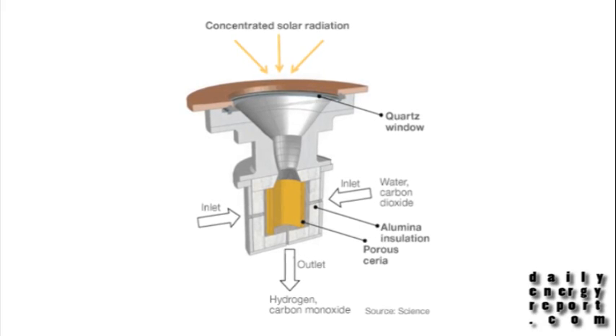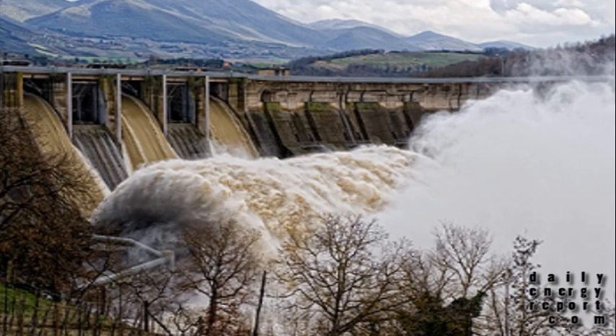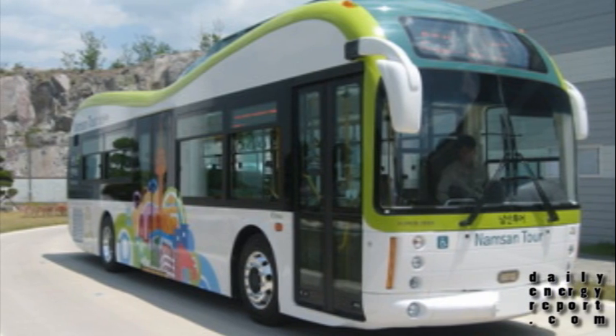A new solar fuel cell machine has the ability to separate hydrogen. The Waldeck hydroelectric station gains extra watts. An electric bus is picking up passengers in Seoul, South Korea. This is your daily energy report.